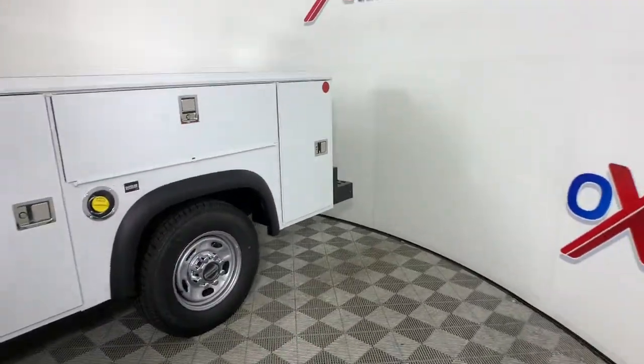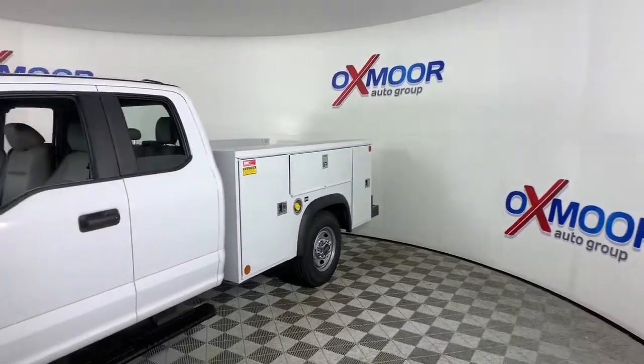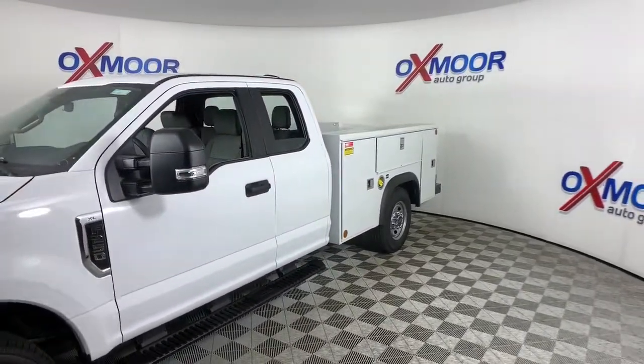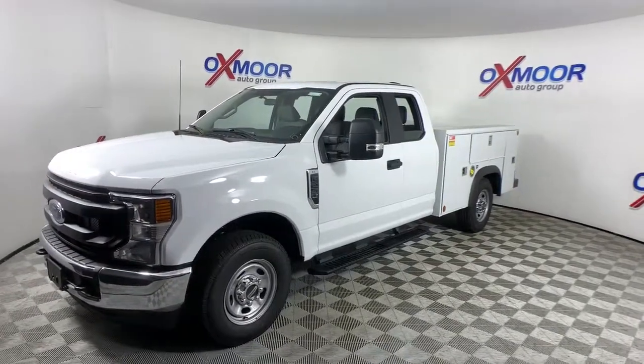Take a moment to check out the 2022 Ford F-250. Here's a tough, fully capable Ford F-250 that's ready to help you get demanding jobs done safely and with ease.